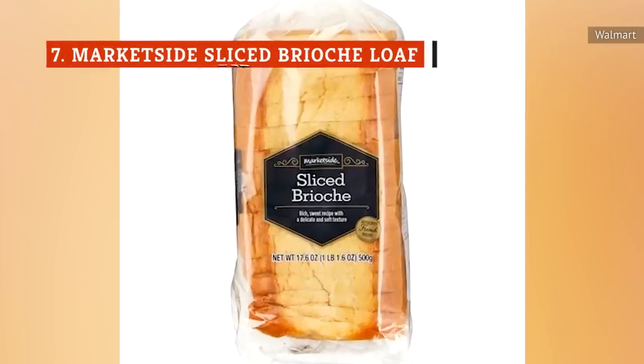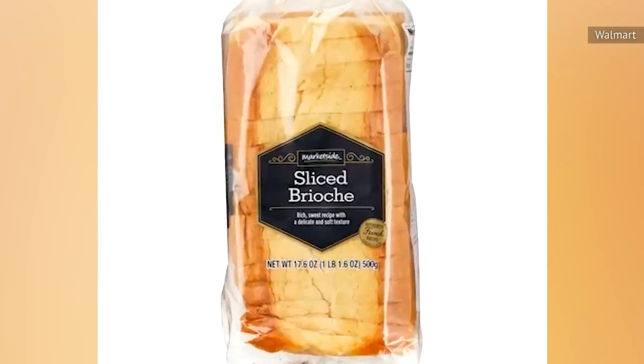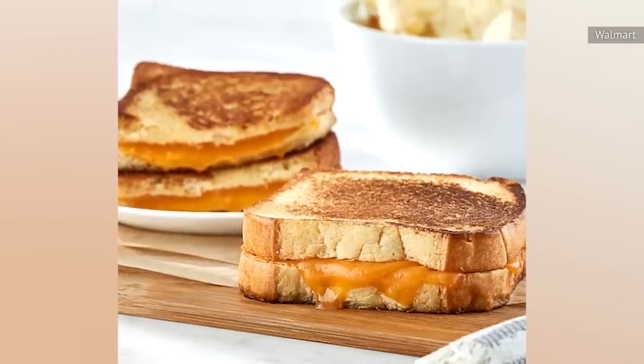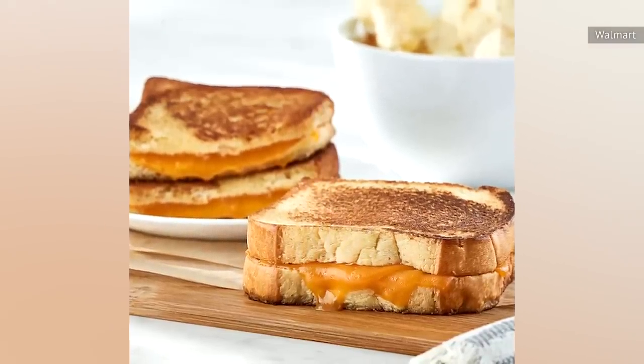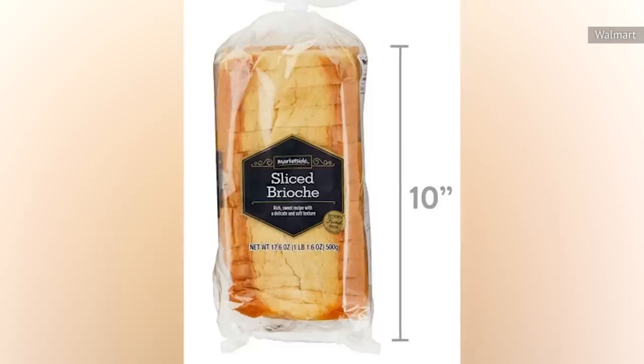According to Walmart customers, the MarketSide sliced brioche loaf is a great option for French toast, as it's perfectly soft and fluffy, not to mention reasonably priced. It's also quite versatile, with one review noting that their family loves to use it for turkey sandwiches.